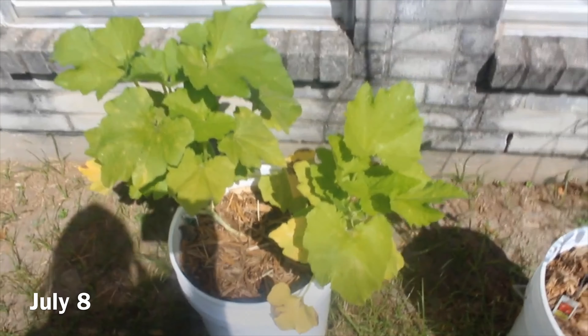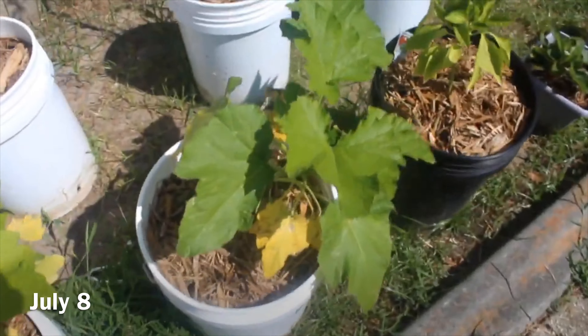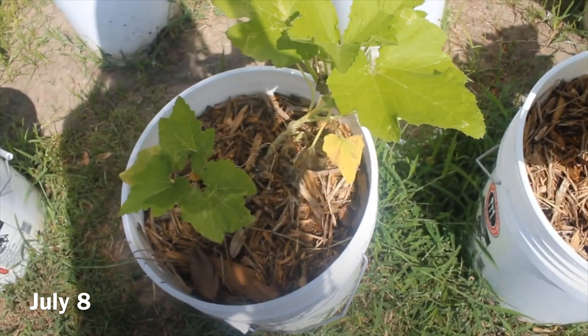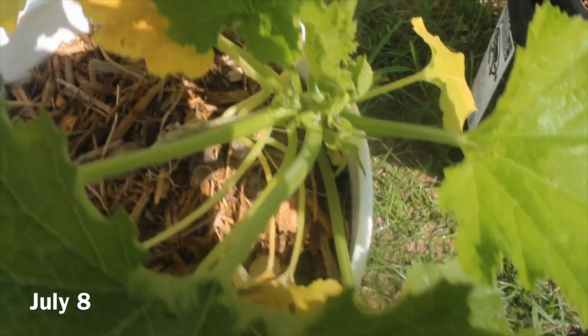I also have a bell pepper plant. When I first started out I had three bell pepper plants — two of them died and this one survived. I don't know what happened to the other two but they completely died, they just completely went.